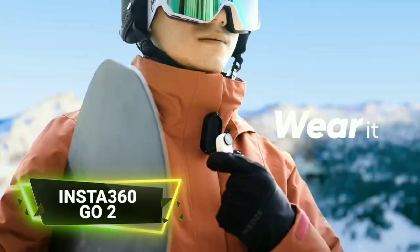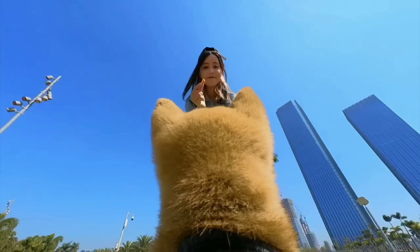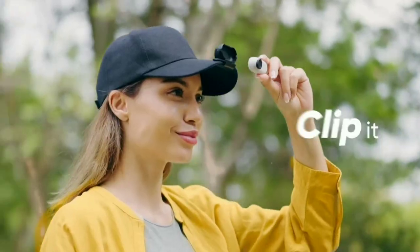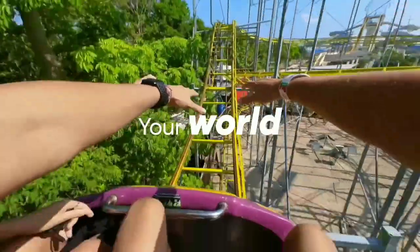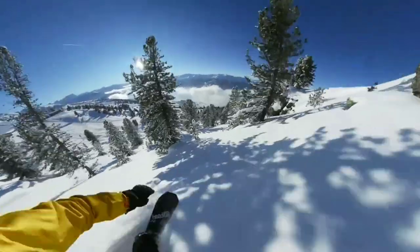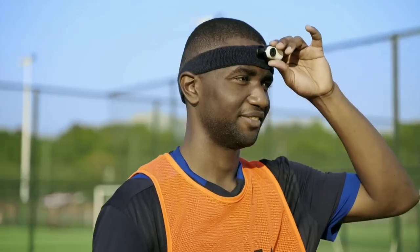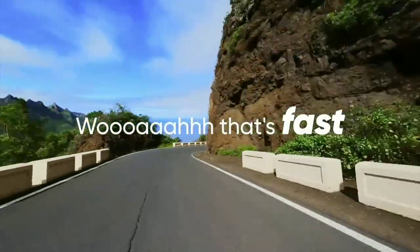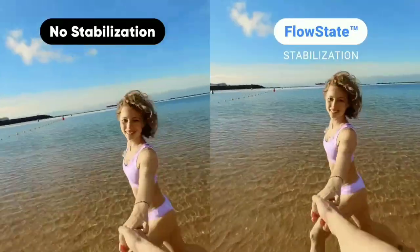The INSTA 360 GO 2 is a compact and versatile action camera designed to capture dynamic and immersive content. It is incredibly small and lightweight, making it highly portable and allowing users to discreetly capture moments without the bulk of traditional action cameras. The camera is capable of capturing stunning 360 degree footage, and incorporates advanced stabilization technology for smooth and steady video.